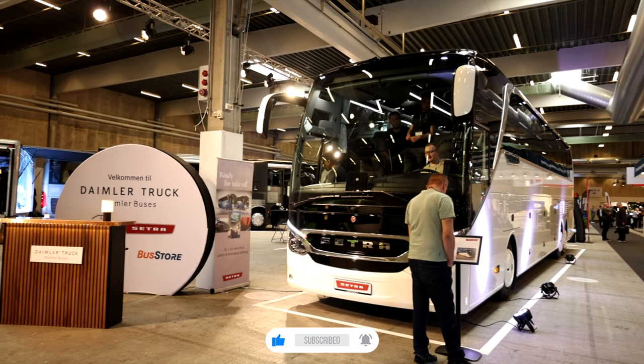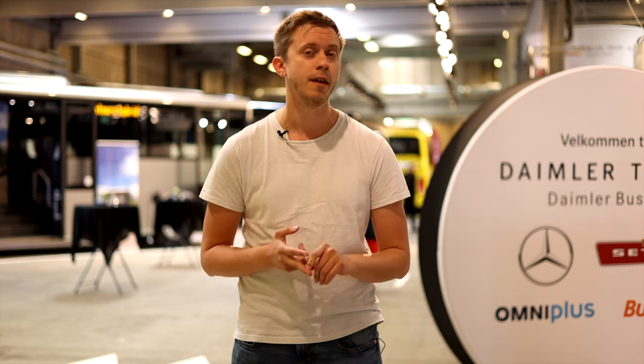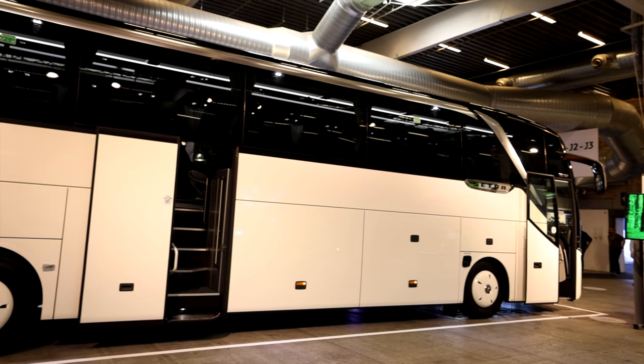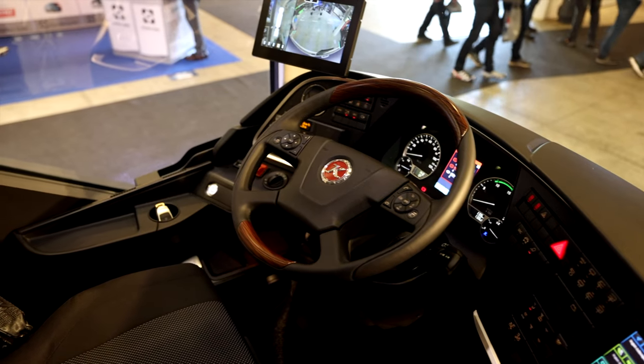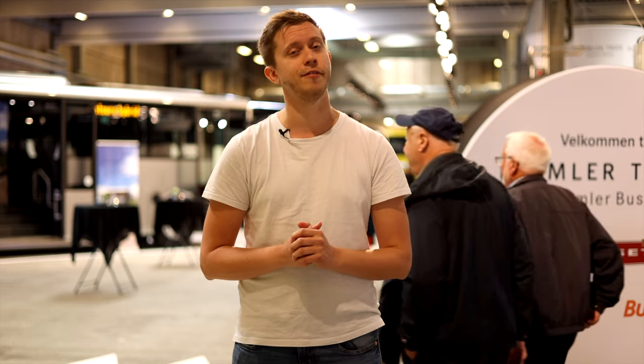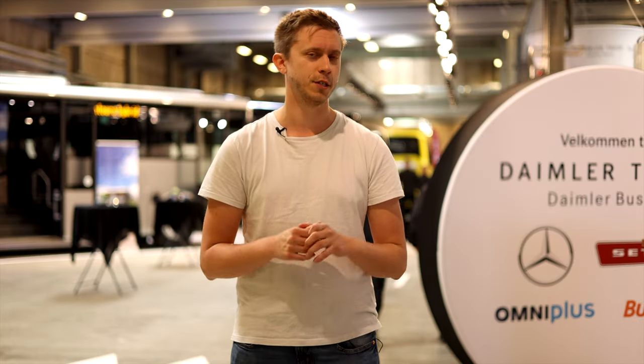When we're entering the door to the bus hall, we will first see the Daimler stand. Here we have buses from Mercedes-Benz and from Setra. The first coach you will see is the Setra Top Class, with the brand new dynamic steering. It looks great from the inside — it has the new front, new interior, but most important are all the new safety features. And it's actually the 517 version they have here; normally we are used to seeing the 516, so it's nice to see the even bigger coach from Setra.